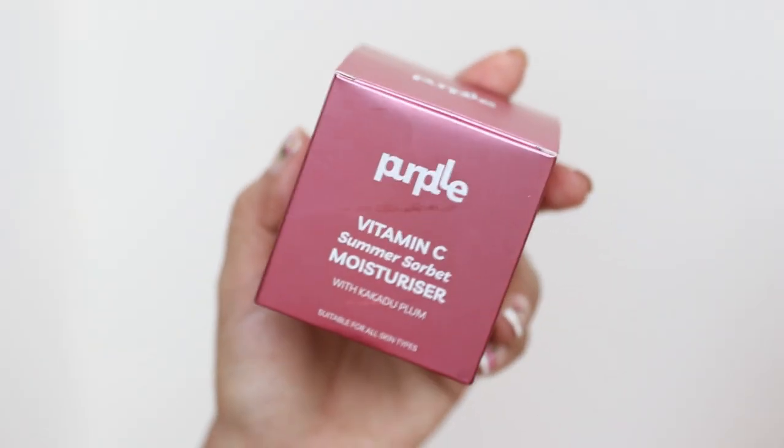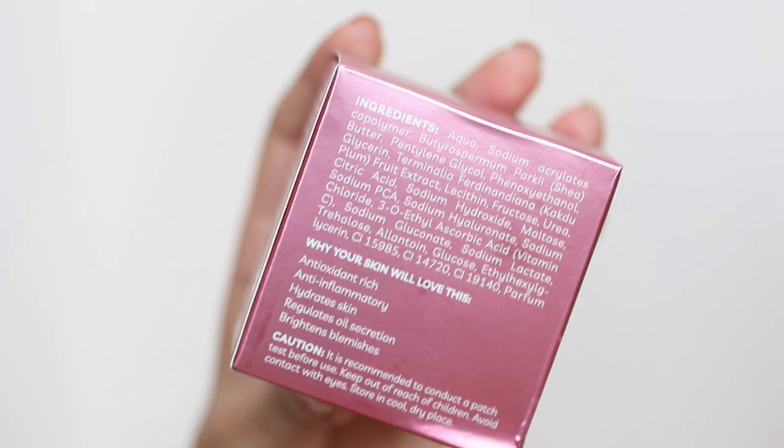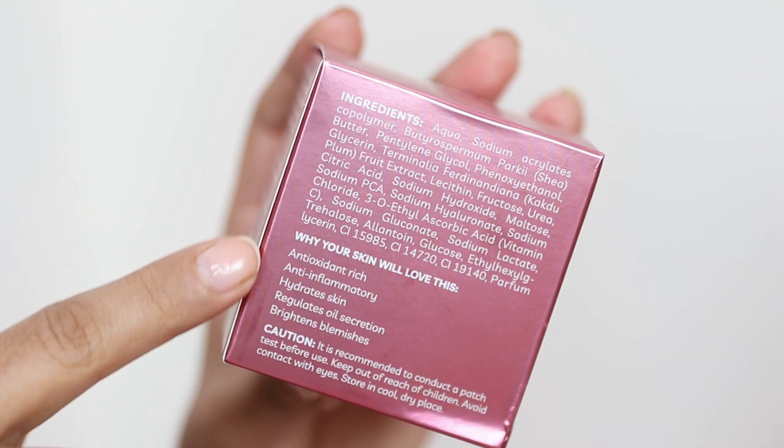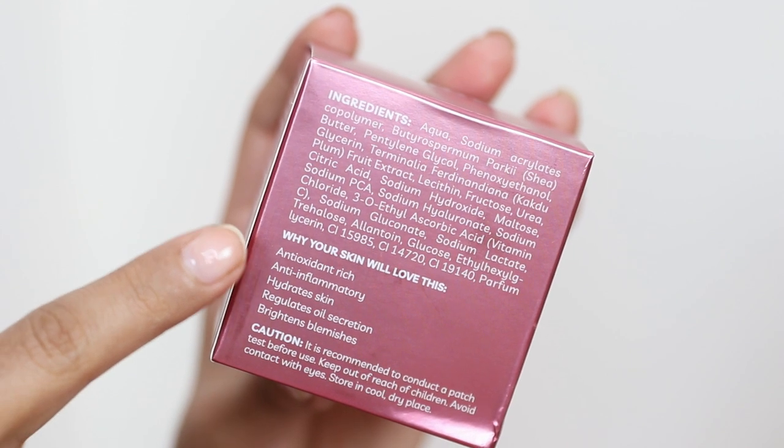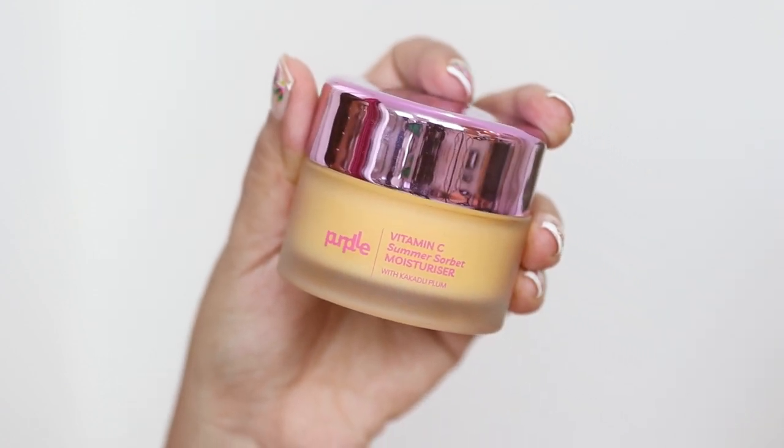Another product is the Purple Vitamin C Summer Sorbet Moisturizer with Kakadu Plum, designed for all skin types. It's extremely rich in antioxidants, has anti-inflammatory properties, hydrates your skin well, regulates oil secretion, brightens your skin, and deals with blemishes effectively. It also contains fiber, copper, magnesium, and many other vitamins. The texture is extremely lightweight, quick-absorbing, helps protect skin from UV damage, and fights signs of aging — giving you a beautiful radiant glow.